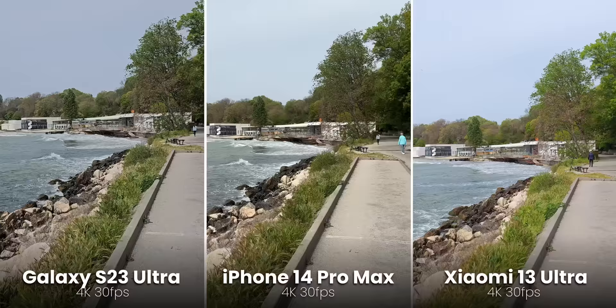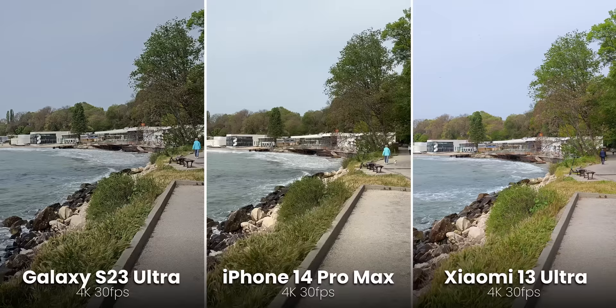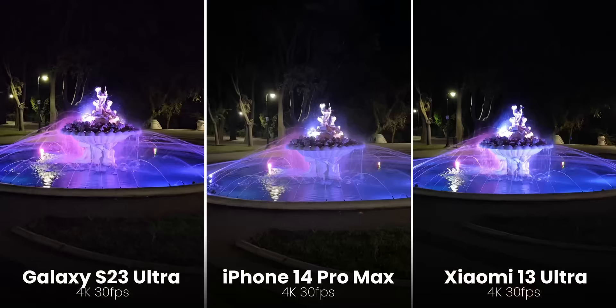The number one reason to get the iPhone remains the video quality. The iPhone consistently captures clean video with no noise, realistic colors, and great dynamic range in various conditions. It also has very good stabilization, even if the Galaxy S23 series is lately giving it a run for its money in that regard. The iPhone still has the best high-resolution panorama capture by far, and it has the best cinematic mode video that many people love using.